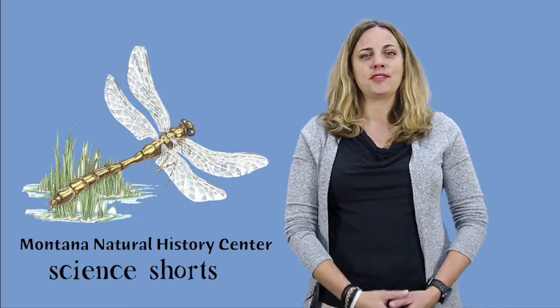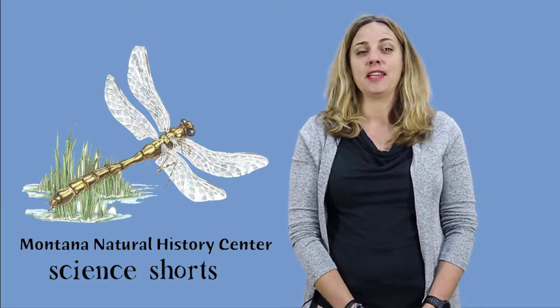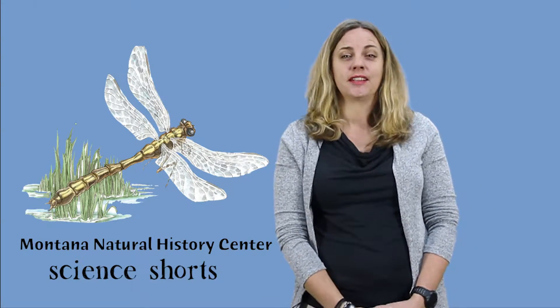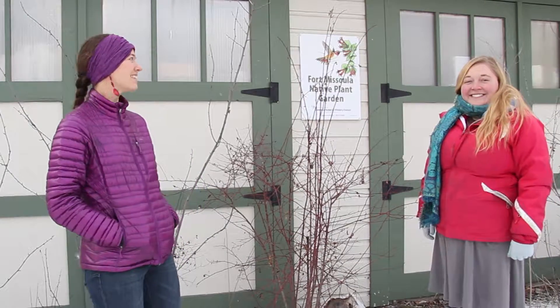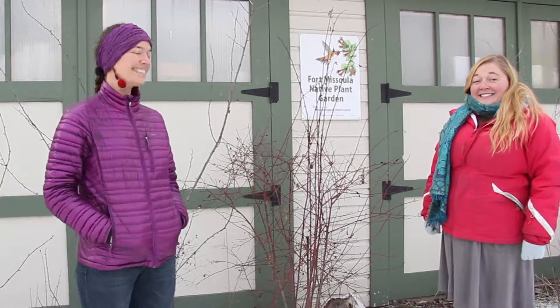Welcome to Montana Natural History Science Shorts. Today we're going to hear from Allison and Stephanie about interesting things you can observe outside in winter. We're at the Fort Missoula Native Plant Garden looking for some fruits, because just because it's cold and there's snow and it looks a lot browner than normal doesn't mean there's not still great things for us to notice outside. So let's take a look.